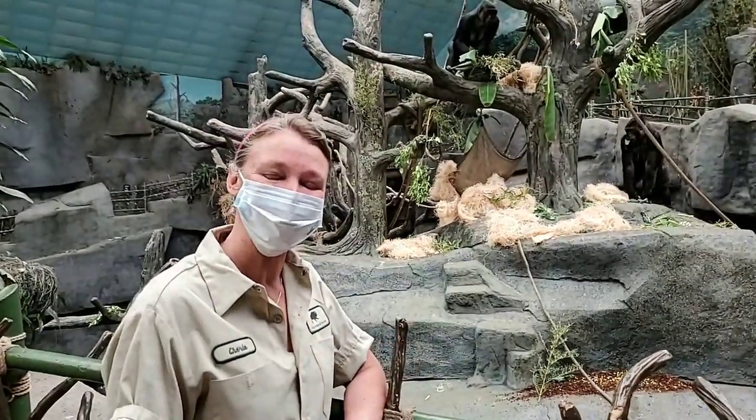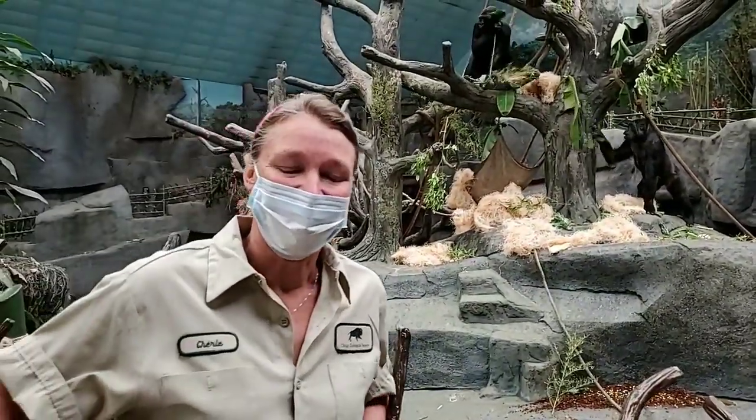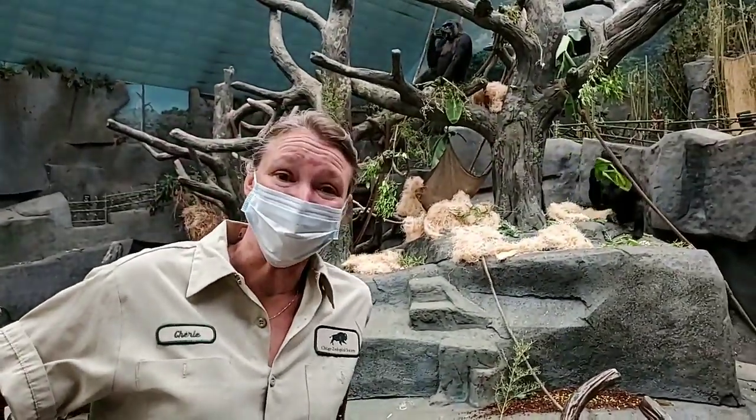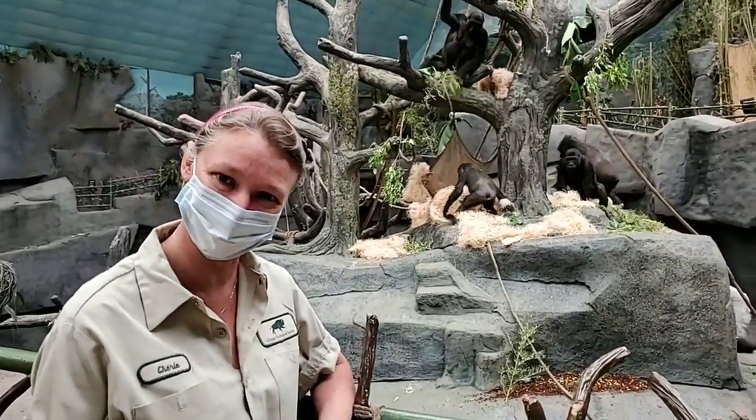Good morning. Thank you for joining us. My name is Sherry and I'm here to bring the zoo to you on Facebook Live. I'm going to talk to you about our Western Lowland Gorilla Troop.